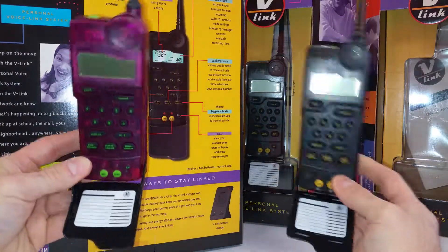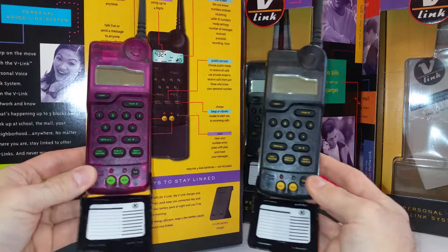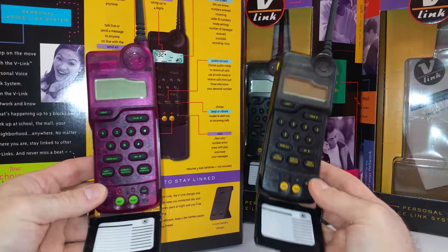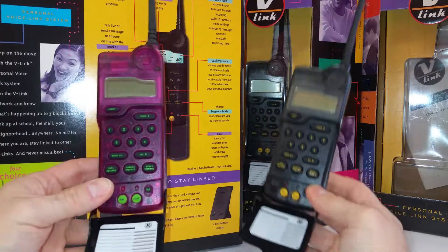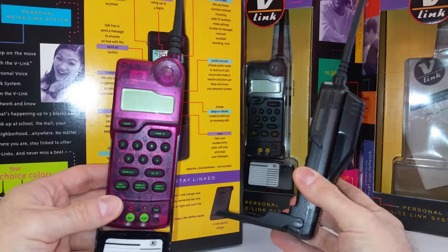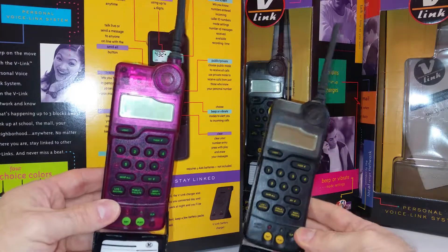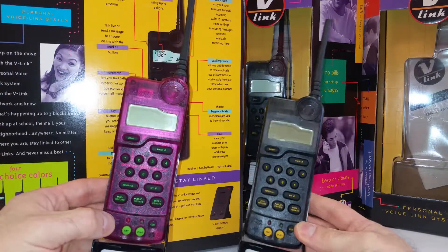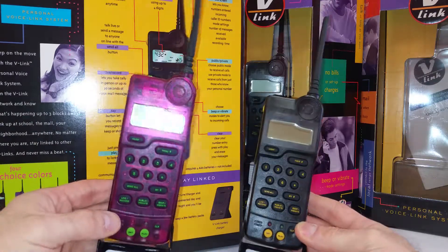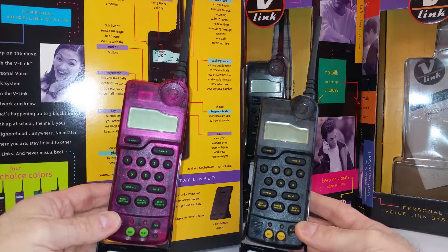These came out before FRS — Family Radio Service. Radio Shack basically invented Family Radio Service, which led to the ubiquity of all those little pocket radios people have now to communicate, and GMRS radios. FRS Family Radio was able to talk up to a quarter of a mile. It's VHF, and much better — FM transmission. I doubt these are FM; they're probably AM. I'm almost certain they're AM.